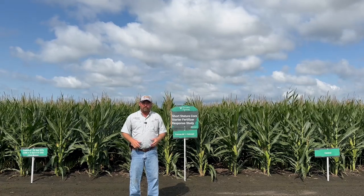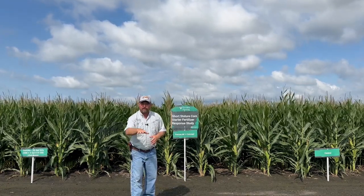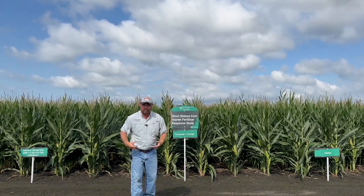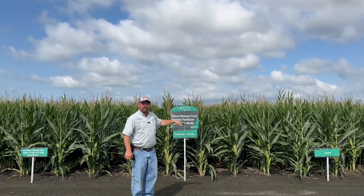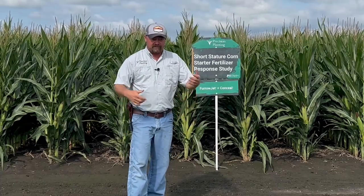You're probably wondering why in the world would somebody want short corn? For those of you who know me or have ever met me before, I'm not the tallest person in the world, and some of this corn out here in the field — I'm actually taller than some of this corn. So that leads us to the reasoning of why in the world would we want short corn?